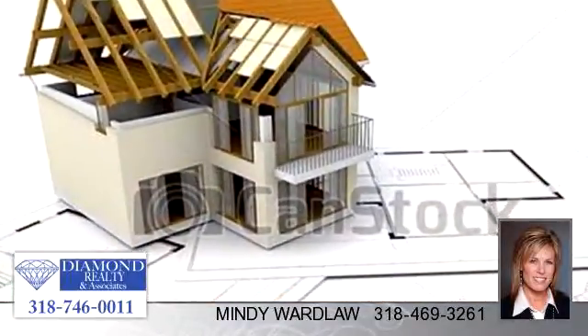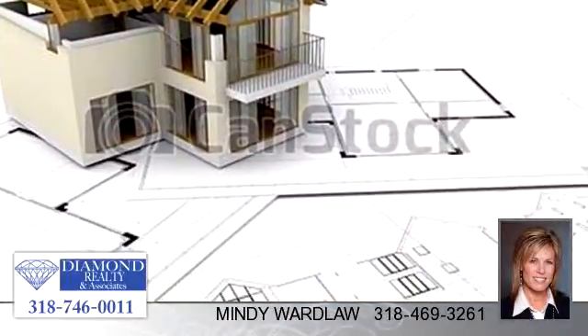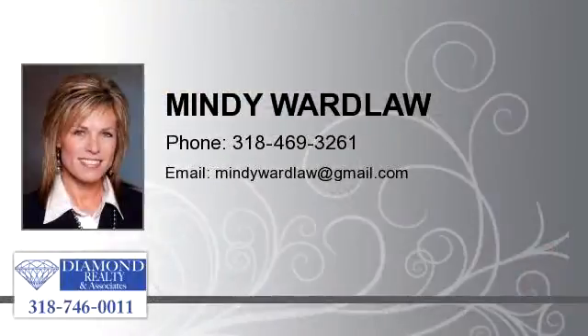To arrange a time to stop by and view this listing, or if you would like more information, please contact 318-469-3261. That's 318-469-3261. Thank you for your interest in this listing.